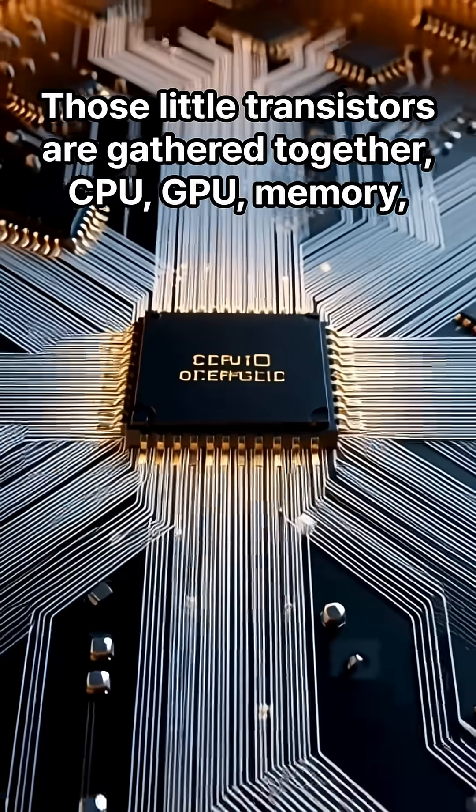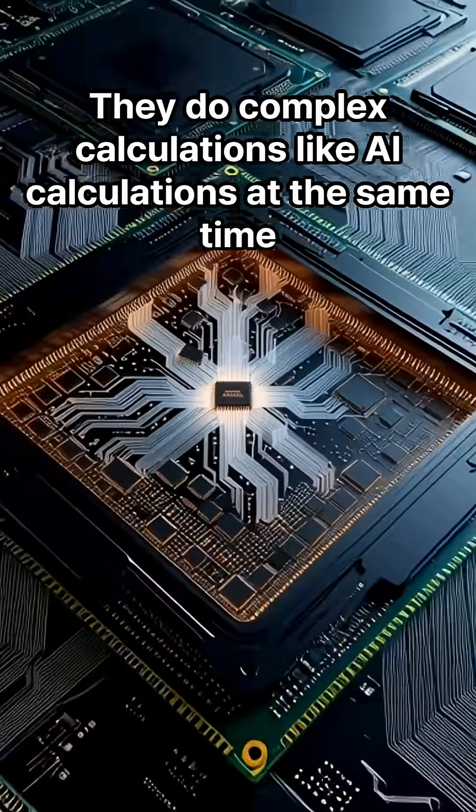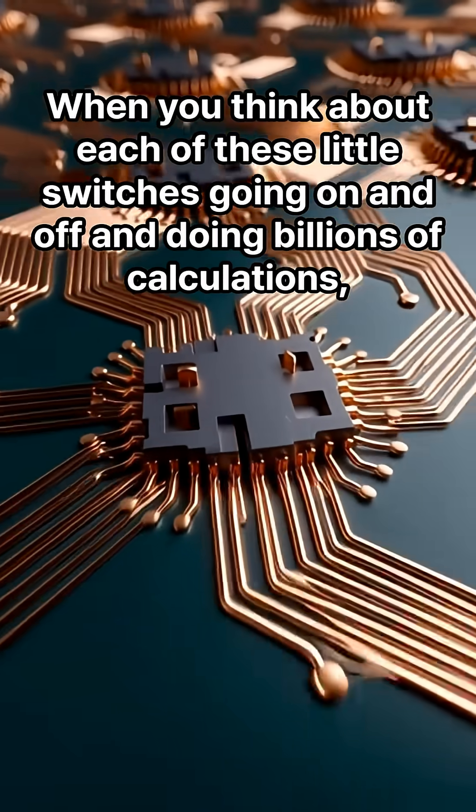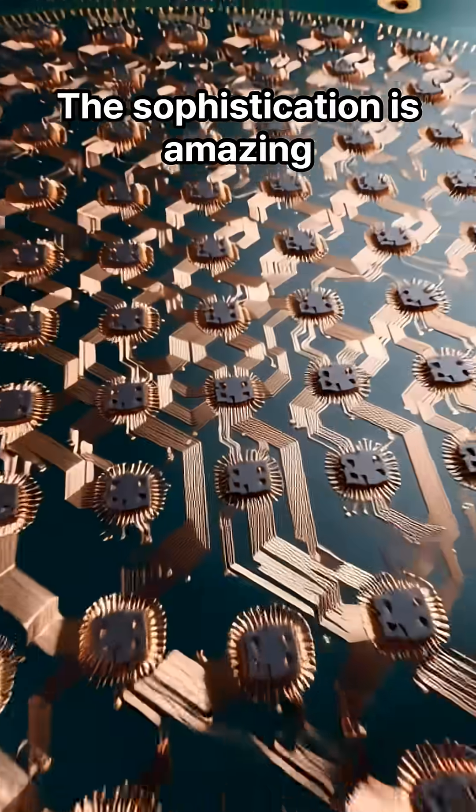Those little transistors are gathered together — CPU, GPU, memory — doing complex calculations like AI calculations all at the same time. When you think about each of these little switches going on and off and performing billions of calculations, the sophistication is amazing.